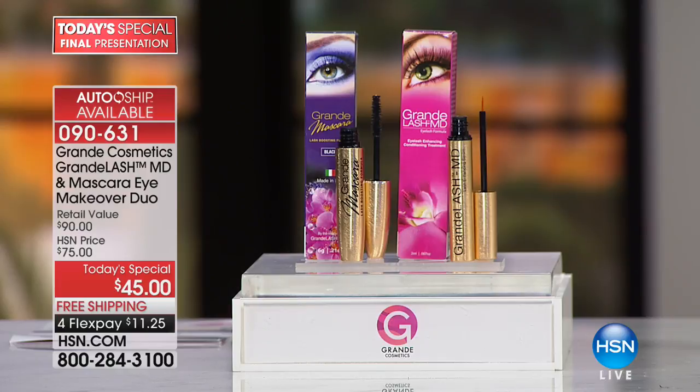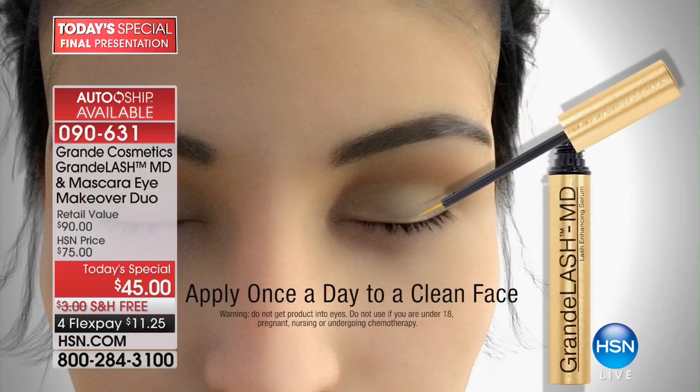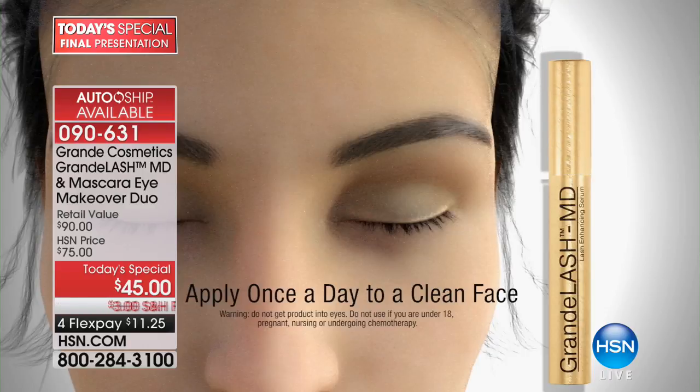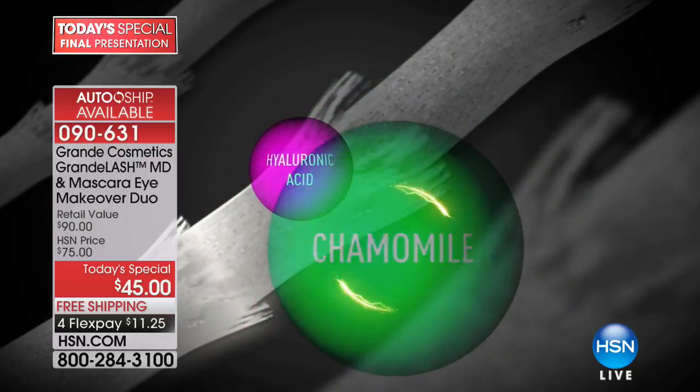So simple — to get those lashes. And it really opens up your eyes. It's almost like that look of an eye lift with the big, longer lashes. It's like arching your eyebrows — it kind of lifts up everything. This is how easy it is: once a day, that's it. 12,300 have been spoken for today.